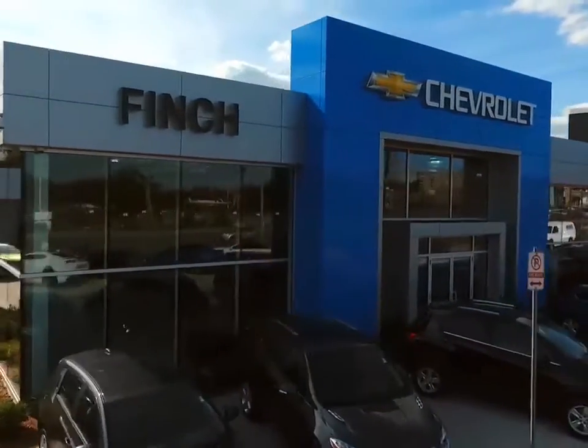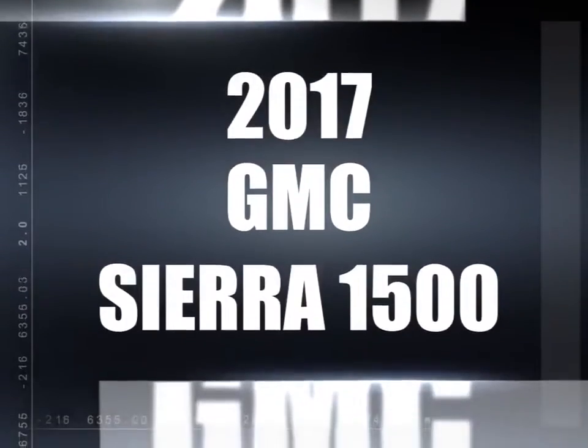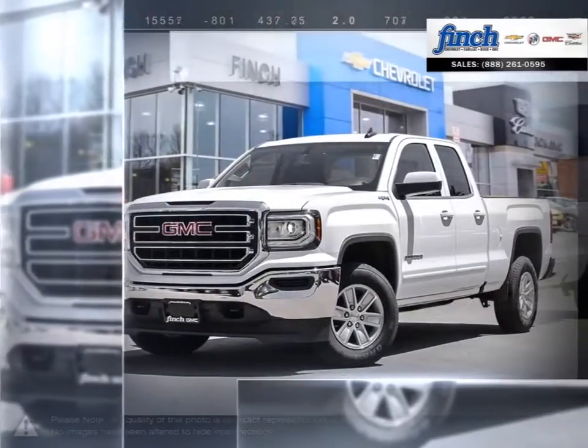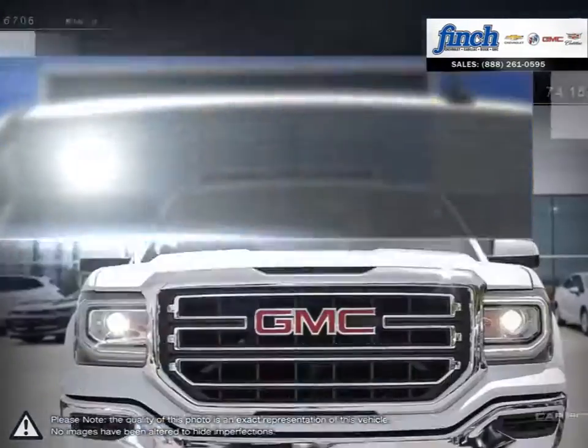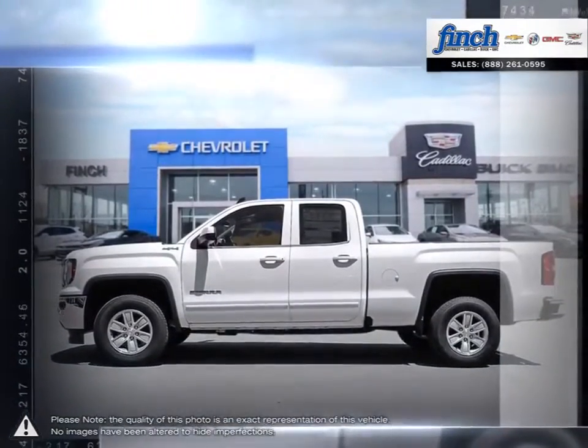Welcome to Finch Chevrolet. Today we're looking at a 2017 GMC Sierra 1500. The GMC Sierra 1500 has remained a solid pickup truck choice for many years thanks to its well-built, appealing package.